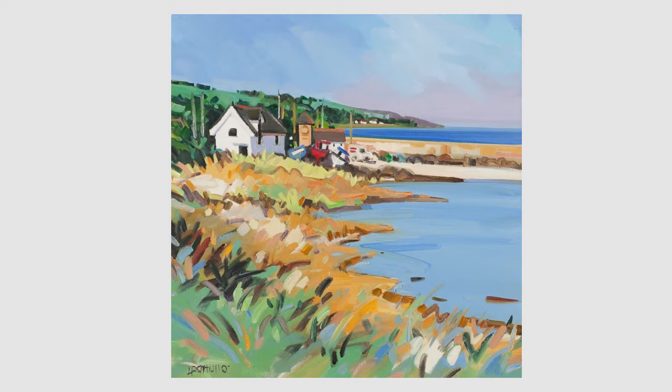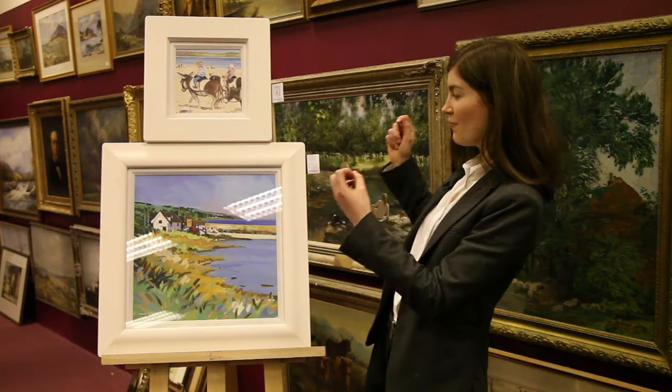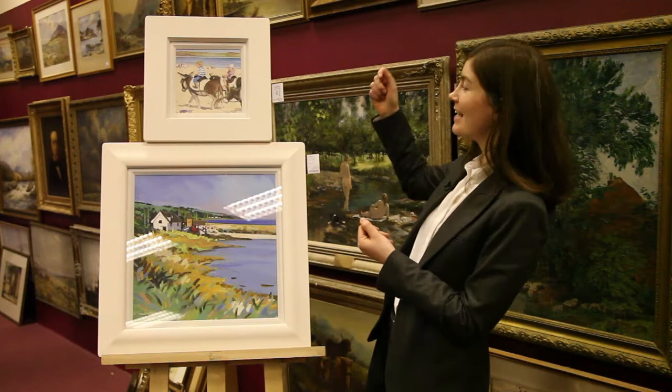We've got a lovely coastal scene with very bold, brash palette and brushwork which creates a very vivid and summery scene. You can almost feel the heat coming off this painting, as can you for lot number 1582.